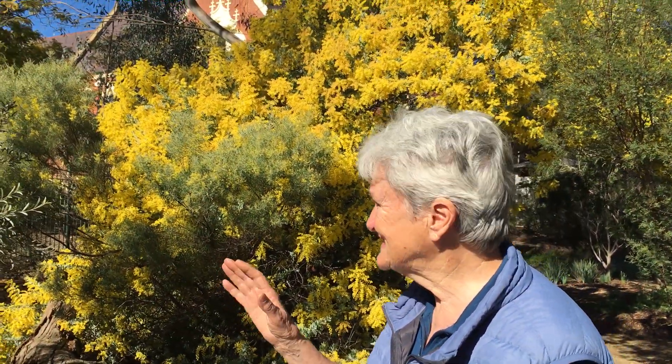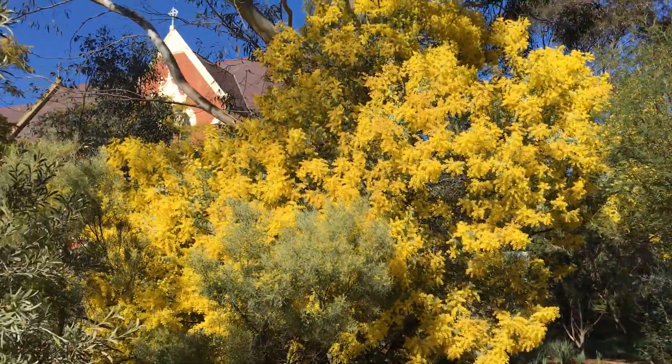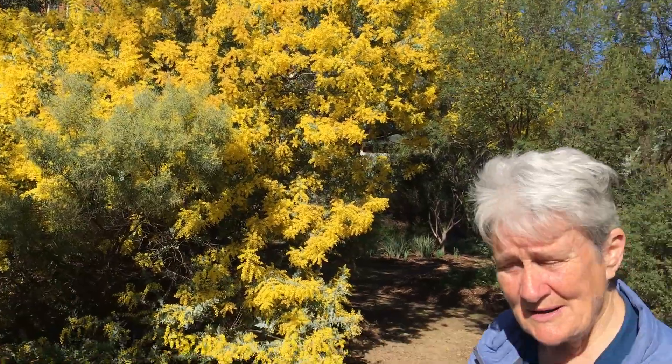The strange part is that back when Mount Erin up there was in its early days, someone must have planted a Western Australian wattle along here. The seeds just went into the ground, but as soon as that ground was disturbed, up they came.